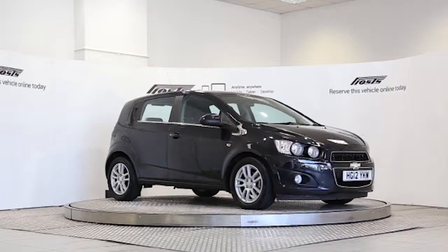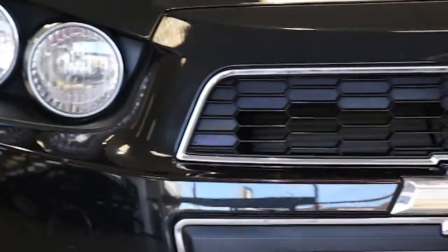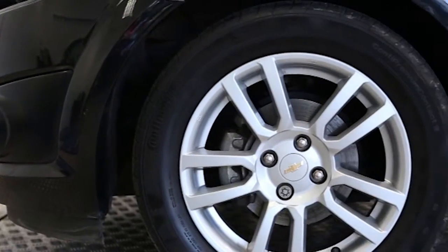Here we have a 2012 registered 5-door Chevrolet Aveo LTZ with a 1.4 litre automatic transmission petrol engine. The car is finished in carbon flash black.